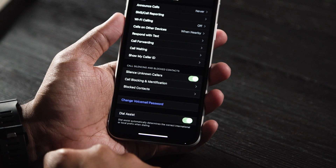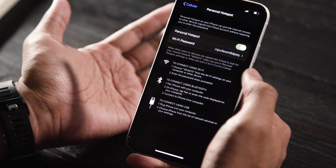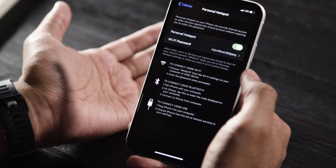Also new to iOS 13 is the ability to silence unknown callers, which basically does exactly what the name implies. If you're the kind of person like me who is beset by spam phone calls, this should help pretty dramatically. I found out about this feature a little late so I haven't been able to test it much, but if it has any impact on the number of people illegitimately calling me, I cannot endorse this feature enough. And if you rely on your mobile hotspot a lot, you'll be pleased to know the hotspot is now persistent — it doesn't shut off when your phone goes to sleep.